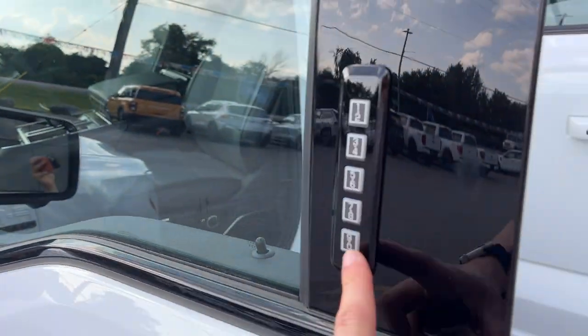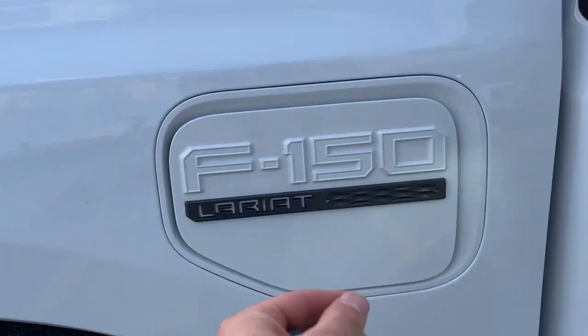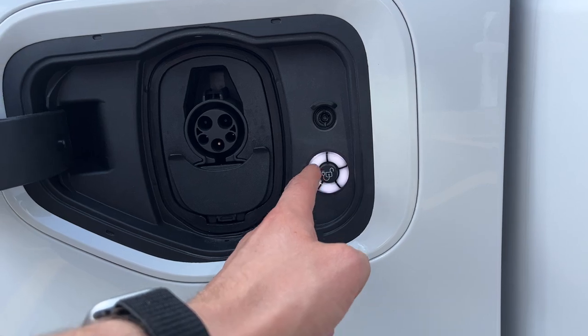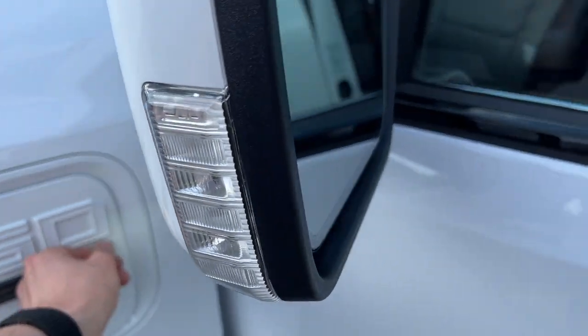You do have keyless entry on here. And I should quickly point out the charge port down here — this charge ring will tell you when you're at 20, 40, 60, 80, and 100% full.